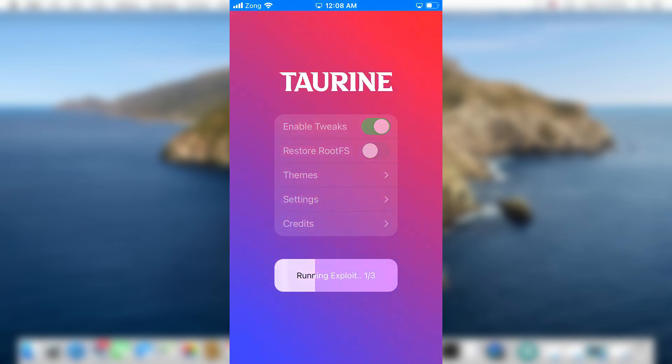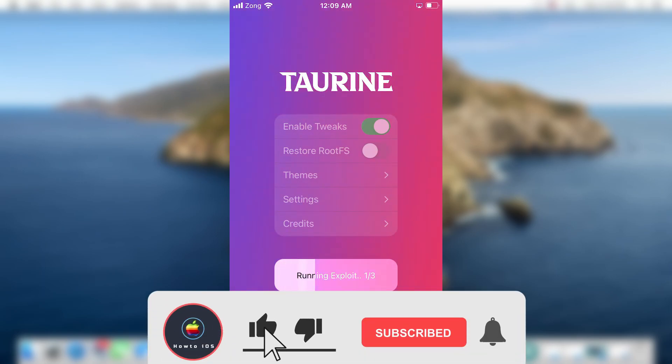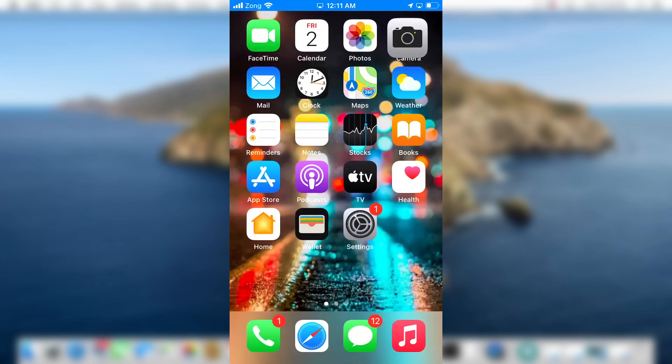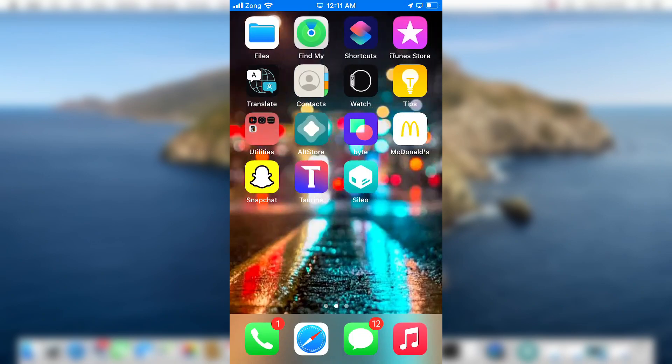I'm fast-forwarding the video from here. As you can see, it's now showing 'Installing Sileo.' The Taurine jailbreak comes with Sileo by default, but at the end of the video I'll show you how to install Cydia as well, so watch till the end. Once you see 'Sileo installed,' your device will respring and you'll see the Taurine screen. After the respring, as you can see, Sileo is installed on my device — that means I am currently jailbroken with the Taurine jailbreak.